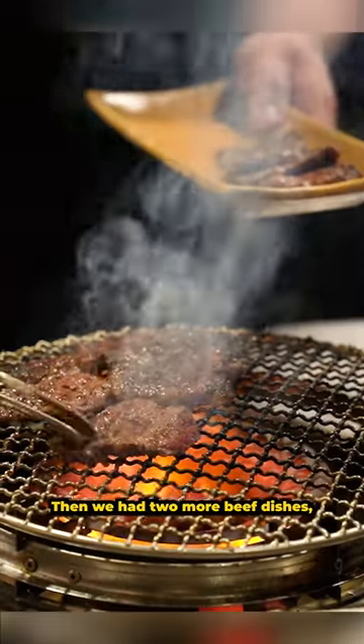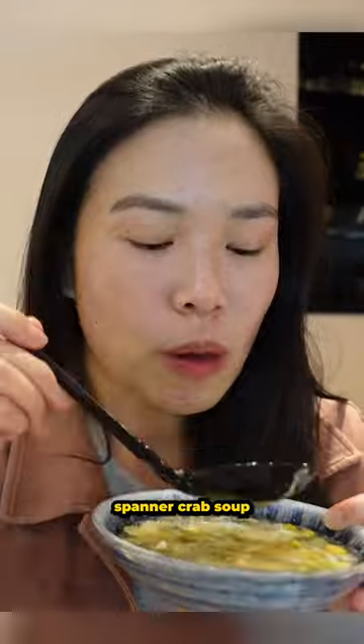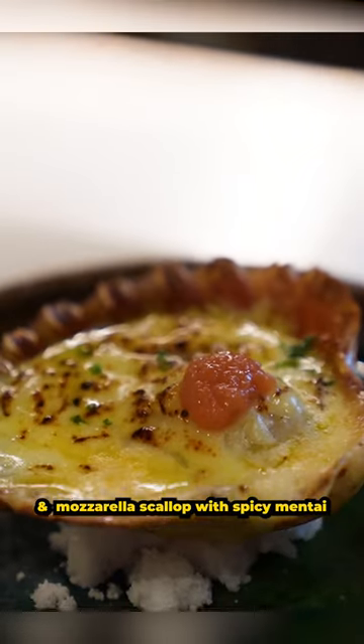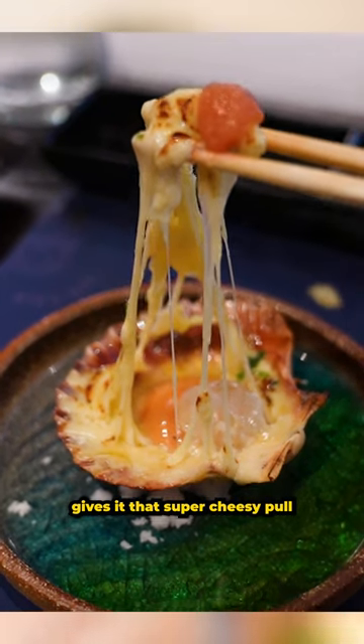Then we had two more beef dishes — a rump cap and an oyster blade. Next we had the spanner crab soup and pork neck, before getting back to a barbecue marinated wagyu ribeye steak and mozzarella scallop with spicy mentai. The mozzarella cheese gives it that super cheesy pull.